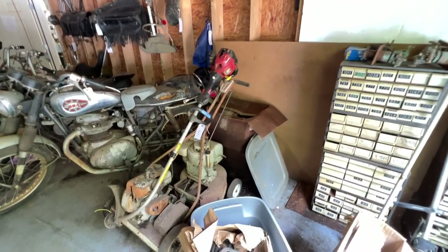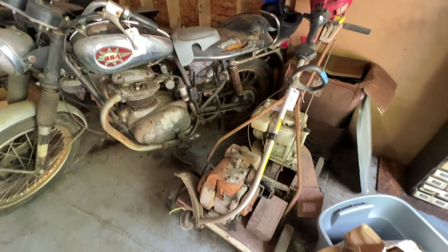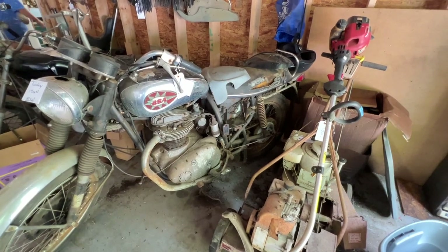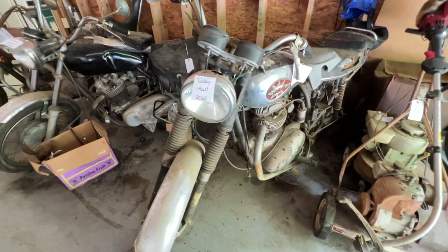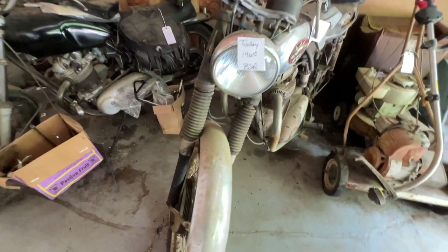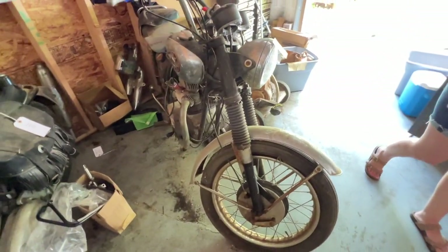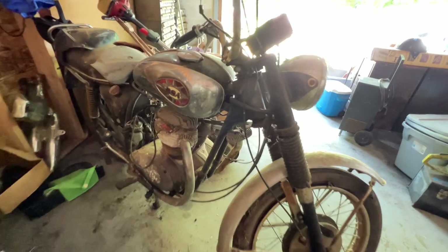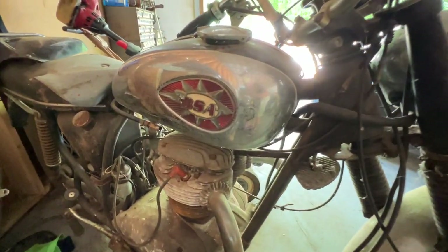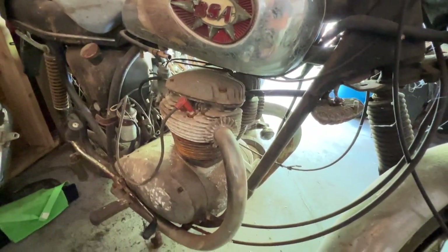The stuff that got my attention the most were these vintage British motorcycles — three bikes, mostly complete, in various stages of rustiness but very cool. The first one is a vintage BSA Thunderbolt, a two-cylinder motorcycle. The Lightning was the higher-performance model with two carburetors; this one has just one. It's pretty much complete, though the engine was locked up. You could use it as a parts bike or, if you're ambitious, go back through the engine and make it run again. I love the gas tank treatment on this thing — very cool.